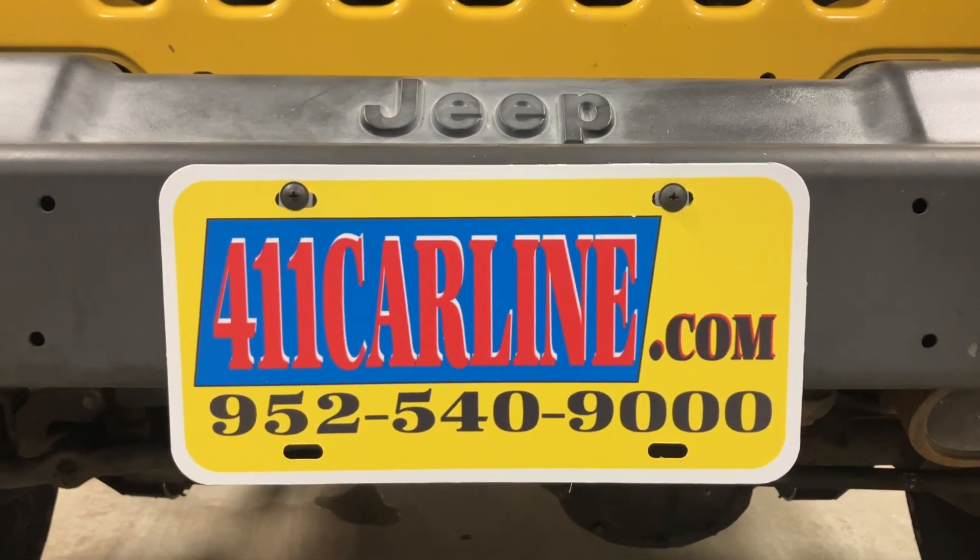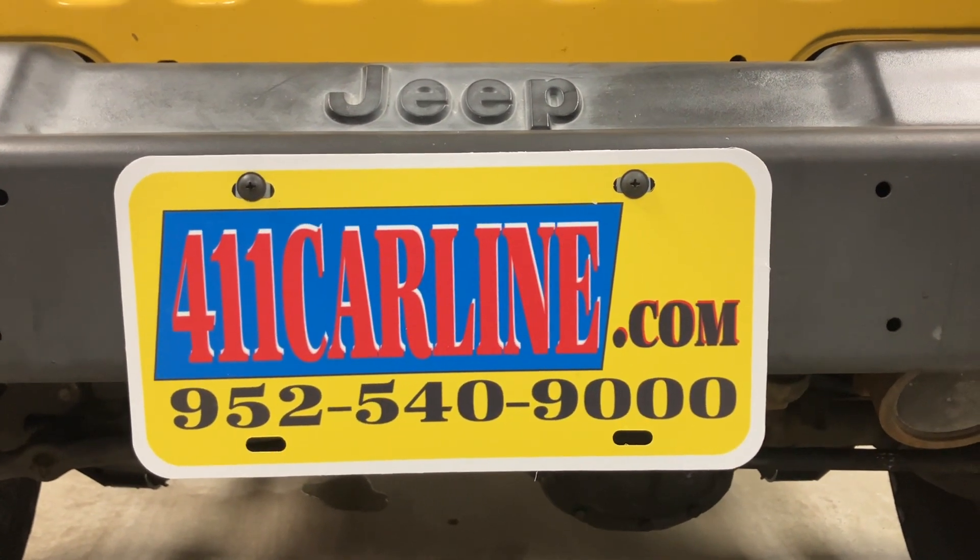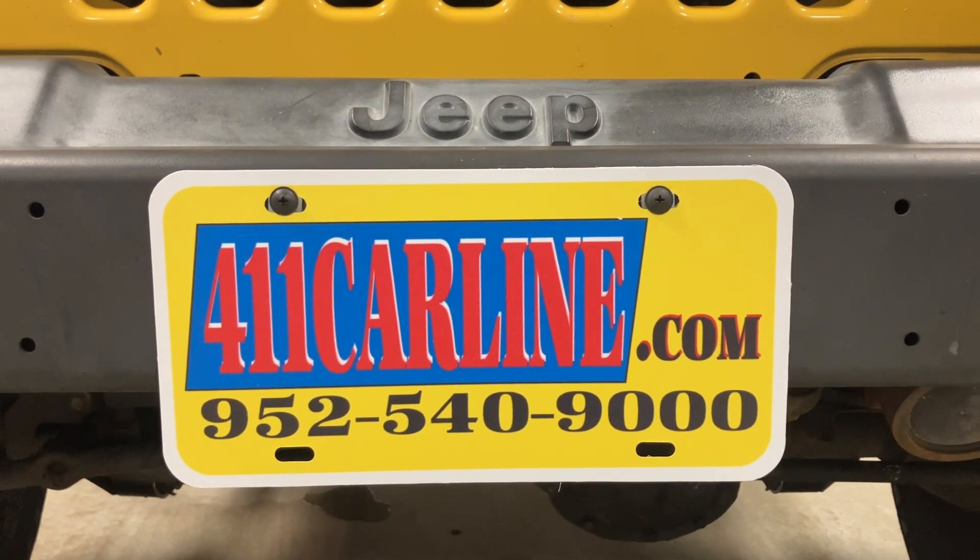Our phone number is 952-540-9000. Give us a call to ask any questions or to set up an appointment. We are by appointment only, so please do call in advance — we appreciate that.